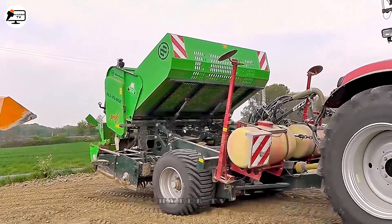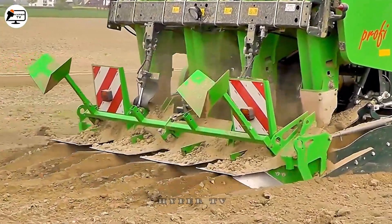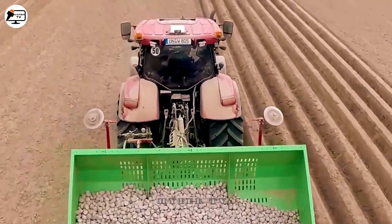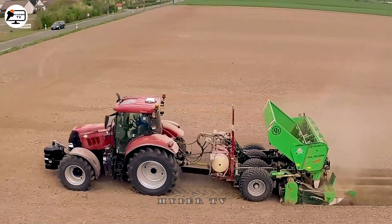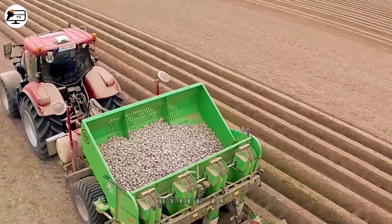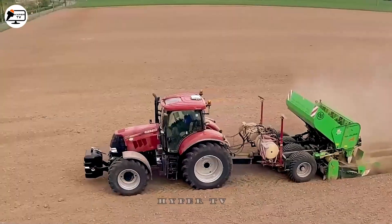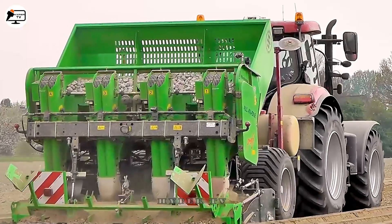The Case Puma 160 CVX is a planter manufactured by the Case company. It has a 160 HP diesel engine and four rows of a Medema all-in-one configuration, so you can grow potatoes large and high. This planter has four rows of automatic planting, cutting, seeding, and fertilizing units.